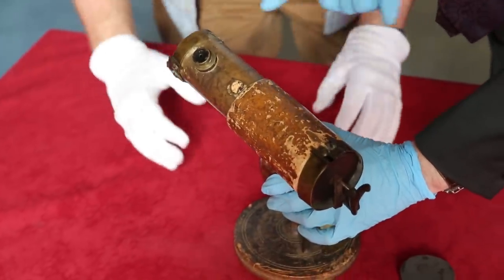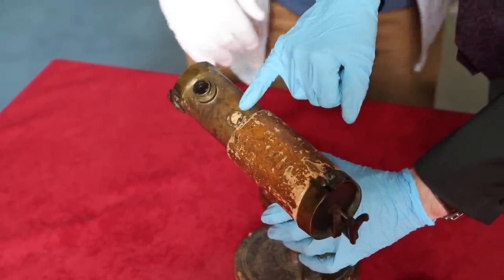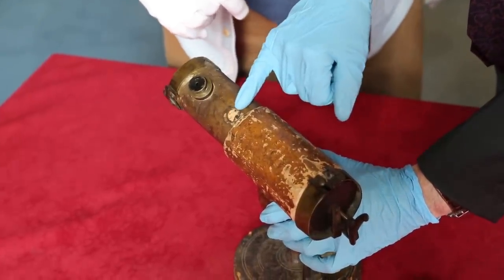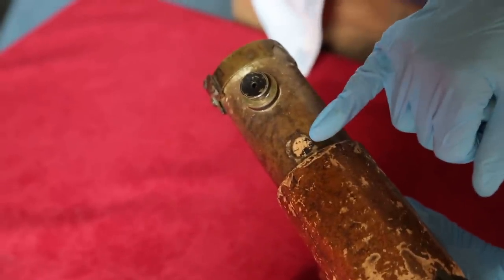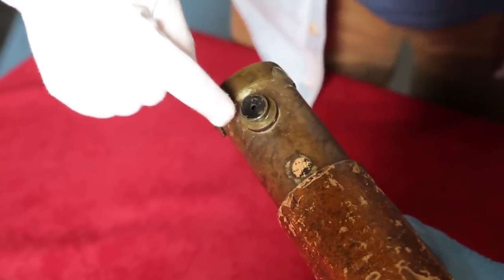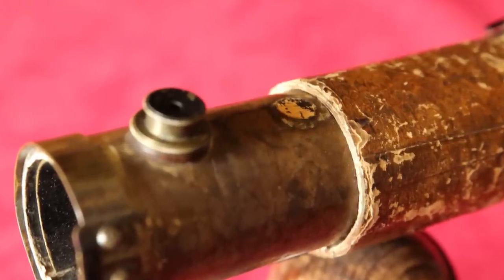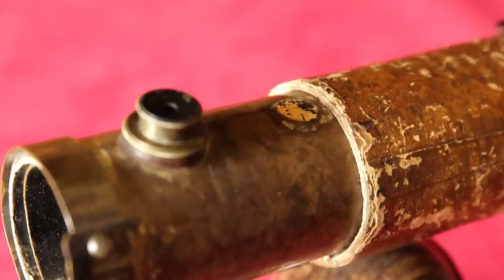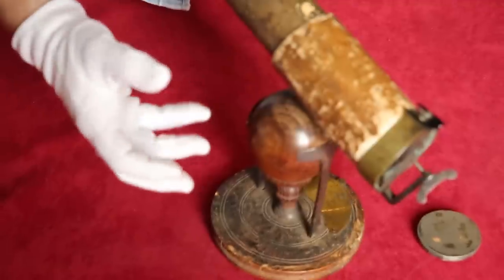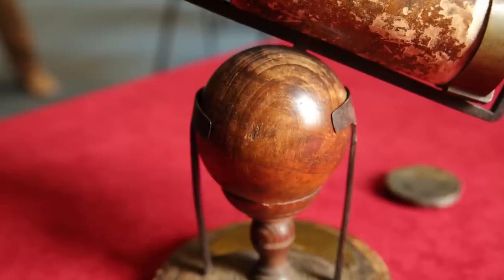You'll see that the eyepiece is no longer in its original position. There's a little piece of cork there covering an original hole where the focal length was to begin with — that's the original eyepiece position, and this is where it is now. But this is possibly part of the instrument maker's amendments or repairs to a very famous telescope. This wooden ball at the bottom is basically just how you turn it.